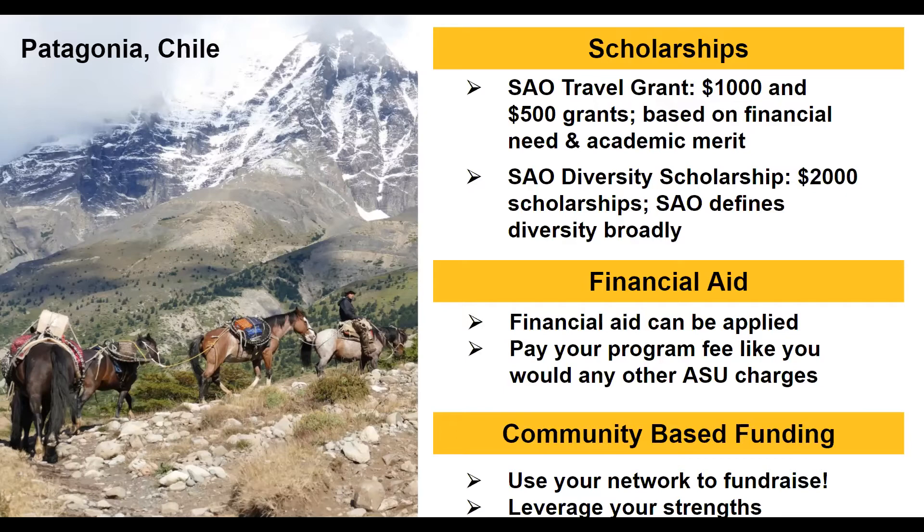We also recommend our scholarship database on our website where you can find other scholarships that apply to you. Financial aid can be applied to global intensive experience programs — you'll see a program fee on your ASU account and can use financial aid just like any other charge. We also want to highlight community-based funding, which is using your network to fundraise — setting up a GoFundMe page, having a bake sale, or leveraging your strengths and your network to help fund your experience.